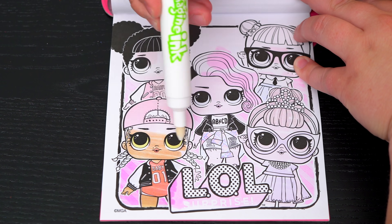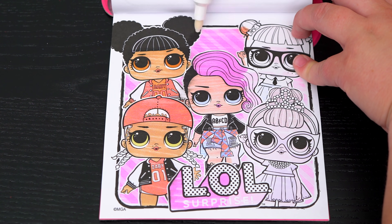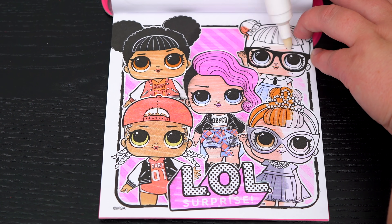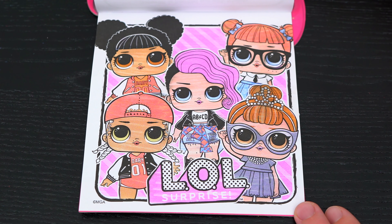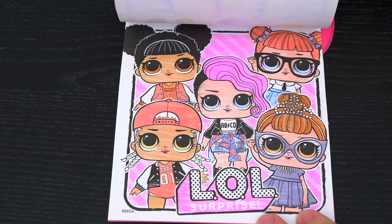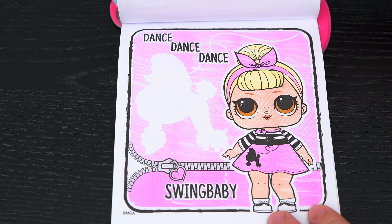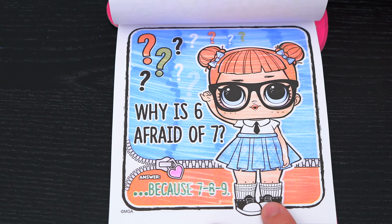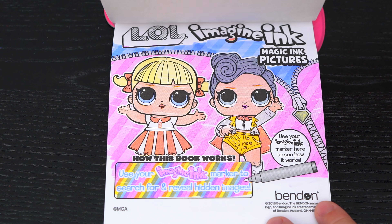All right, here's the very last page — let's color it in. Oh, what fabulous girls! Wow, this imagine ink coloring book was super fun. I loved all the different games and pictures to color inside, and LOL Surprise is just the best.